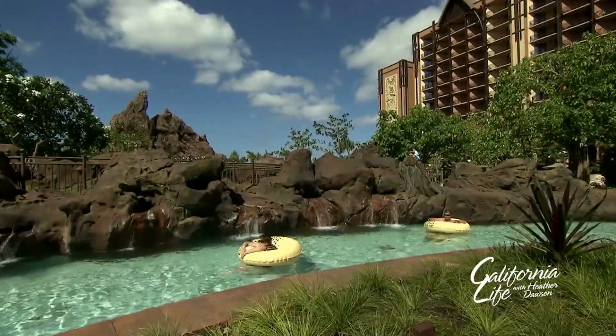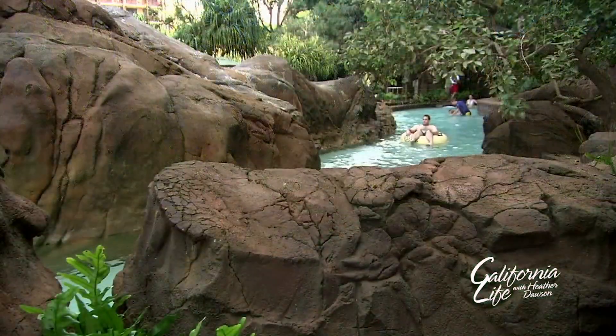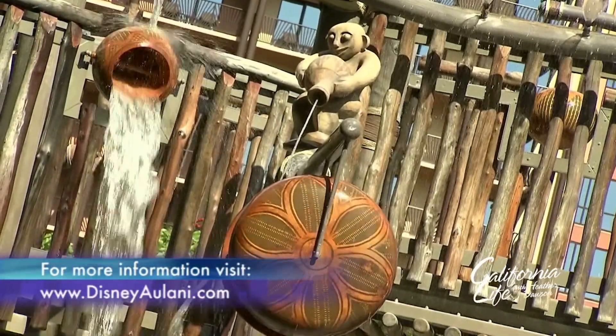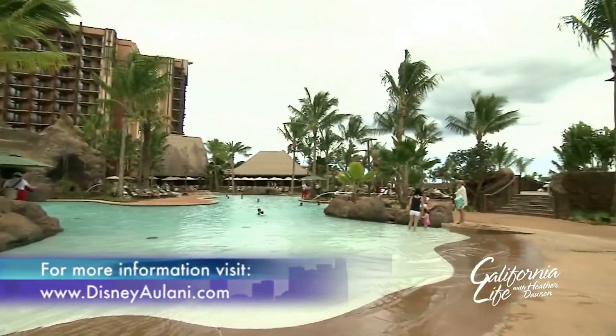We also have a lazy river, which is really fun. And as you're going down the lazy river, you can spot little Menehune — little mythical men who are said to create mischief around the resort. We have 300 of them hidden throughout the resort.